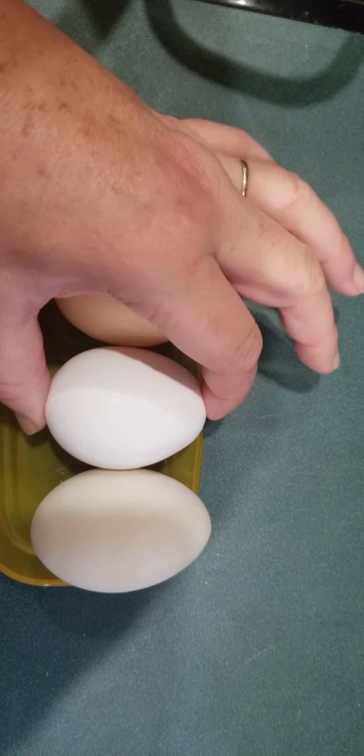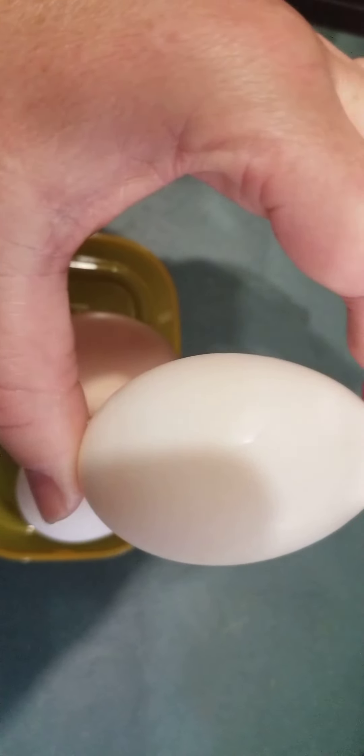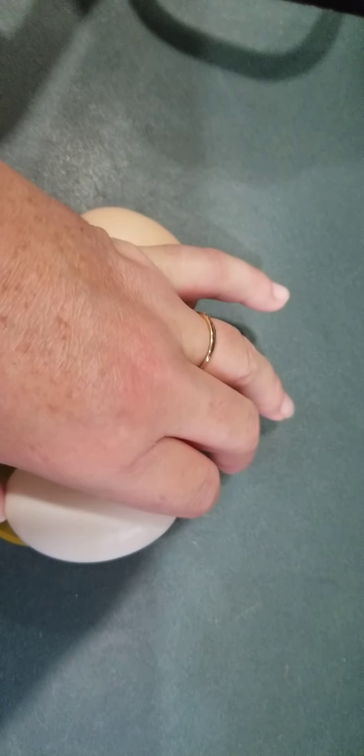Now I'm going to show you when you put them in the frying pan the difference — what you get yolk to whites on your eggs.